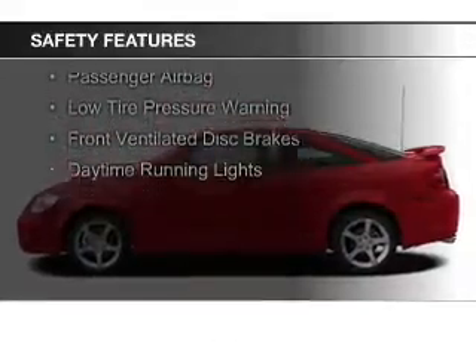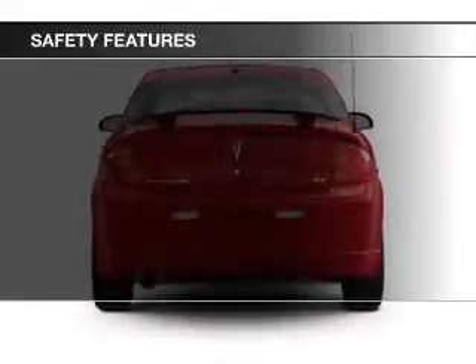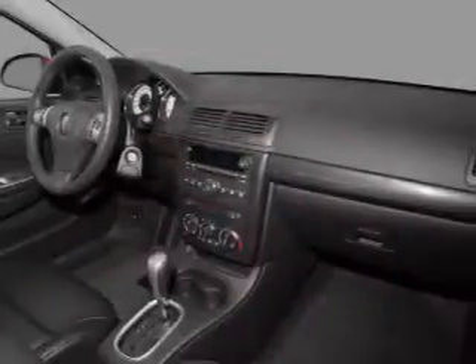Safety was made a priority with these features: curtain head airbags, a passenger airbag, low tire pressure warning, front ventilated disc brakes, and daytime running lights.